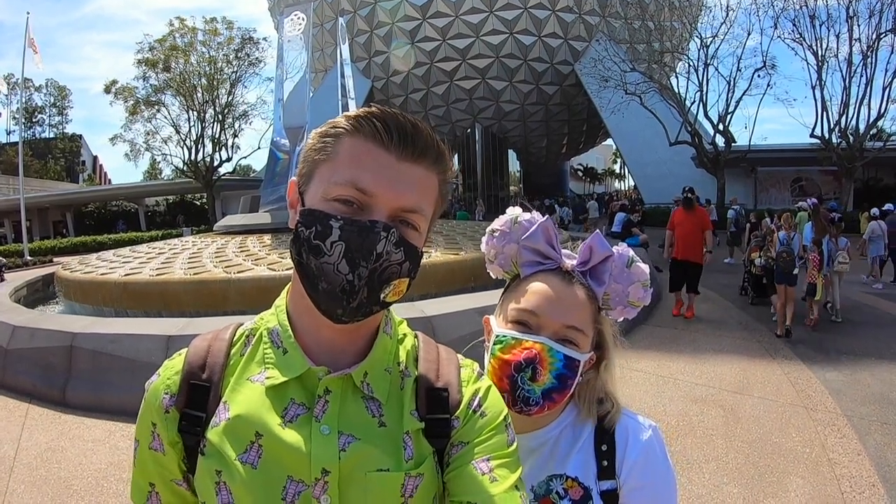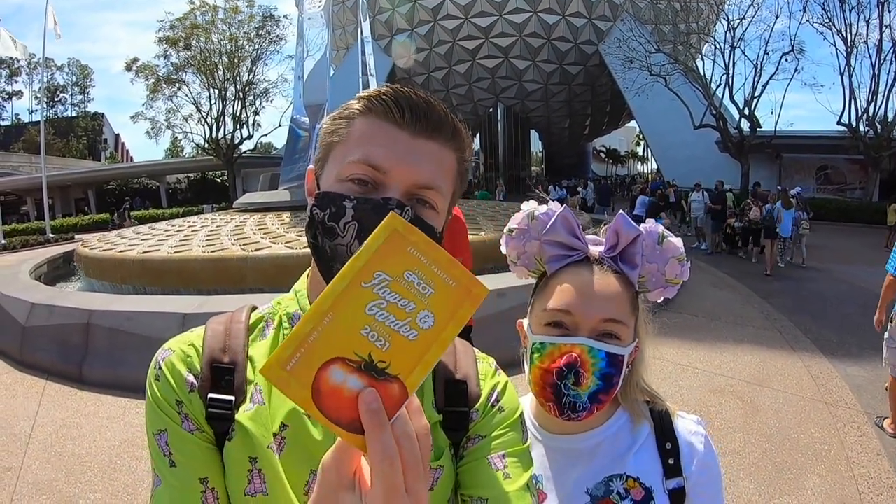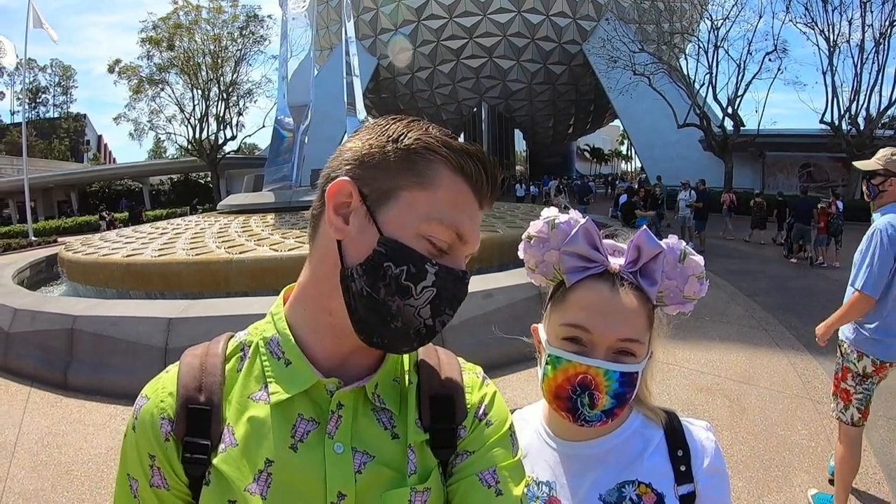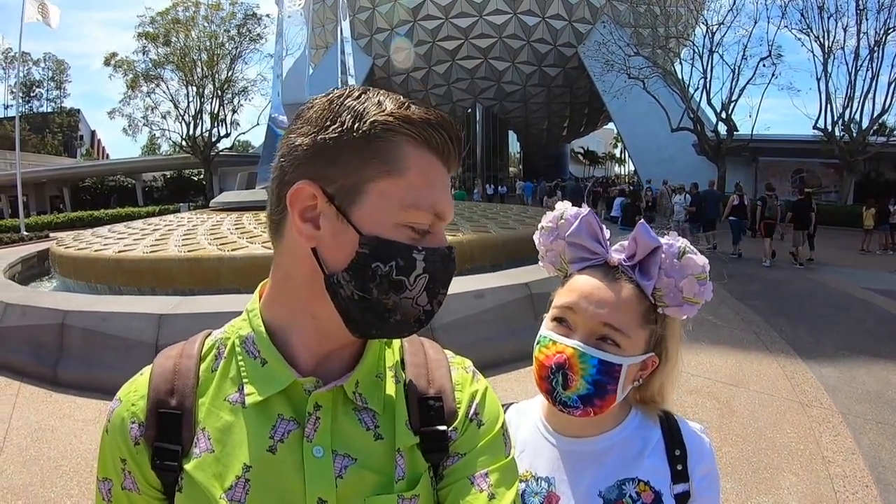Hey guys, it's Chase from the Castle Couple and today we are doing the Flower Garden Festival here at EPCOT 2021. So far we've just taken some pictures of the Mickey topiary from Fantasia up front and now we're going to go look at the pins, some of the merchandise, and you can follow us along through our day also on our Instagram. Hopefully we'll get some good food and good drinks — they have the violet lemonade back this year so we're going to try that, we didn't try it last time.